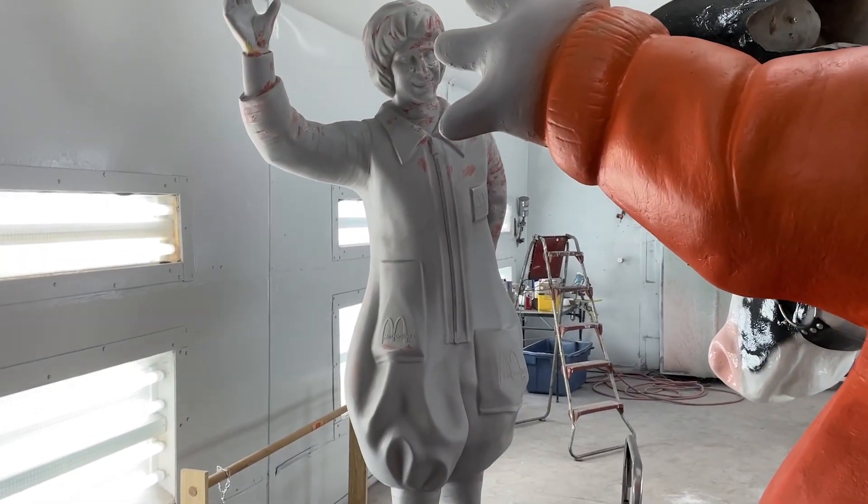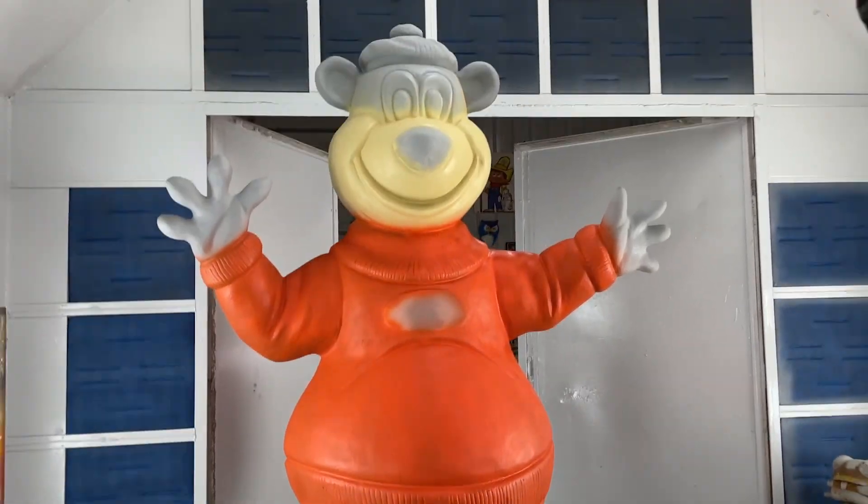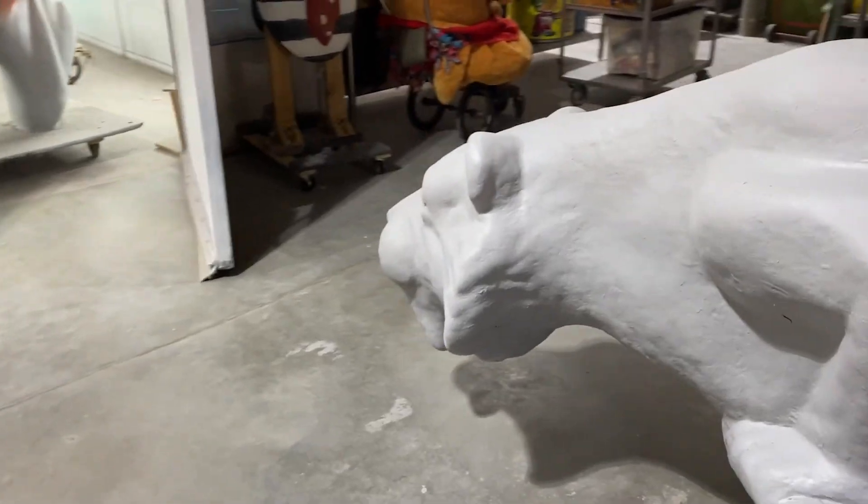Next up in the restoration docket are the Ronald McDonald, Rudy the A&W Bear, and this S.O. Tiger. All these are going to be delivered at the same time as the cow, so it'll be nice to get them all done pretty soon and then I can get them out of here and get paid.